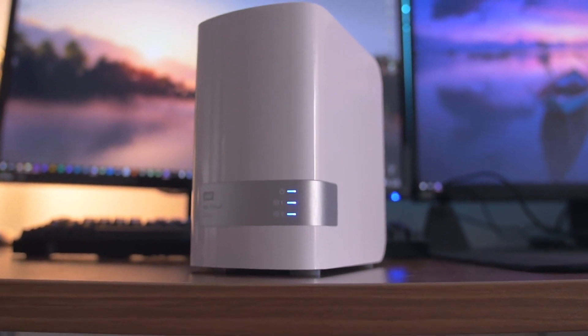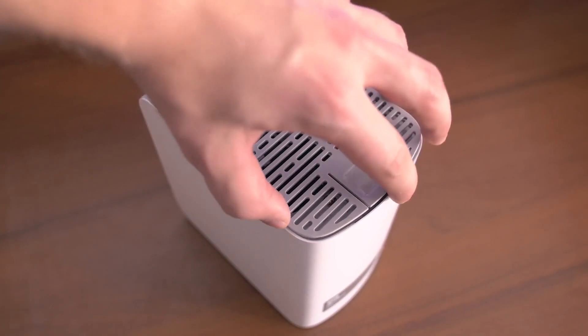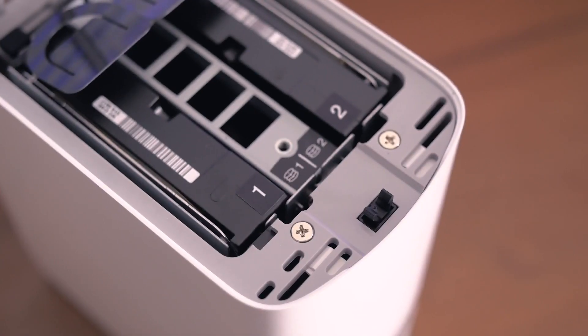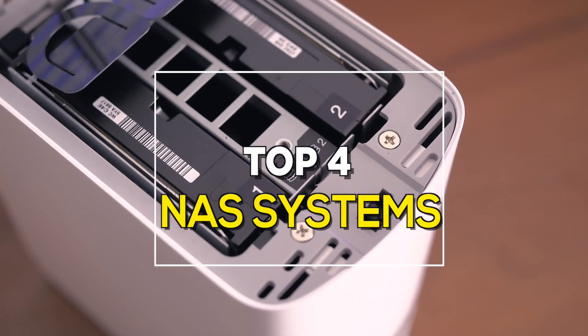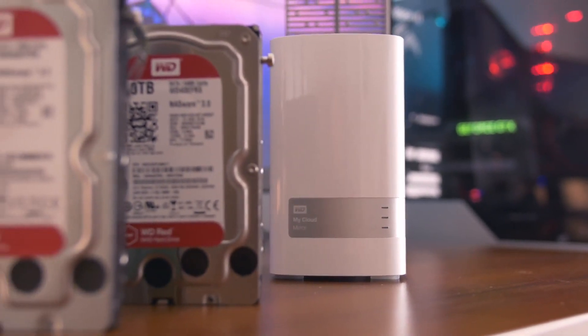The ever-increasing need for accessing large amounts of data in a collaborative way is making NAS systems more popular than ever. They allow for large amounts of data to be stored and shared easily between multiple devices. These are the best among them.